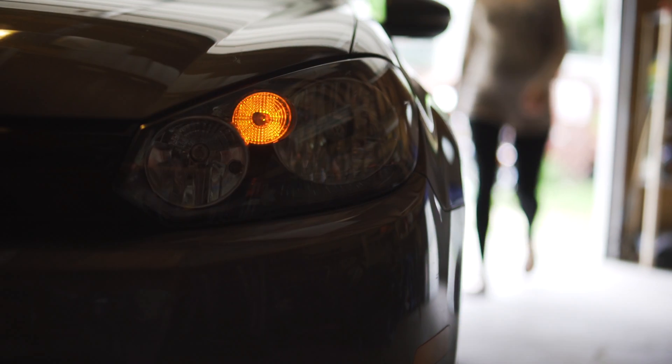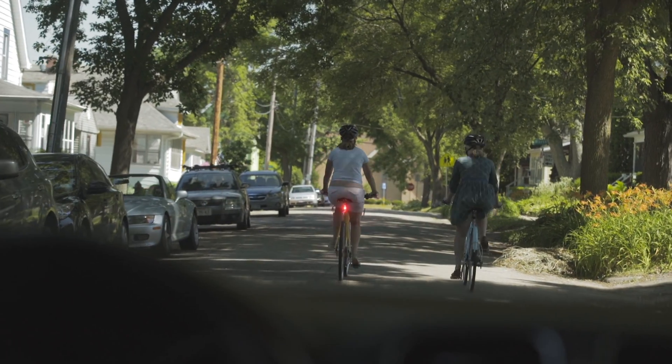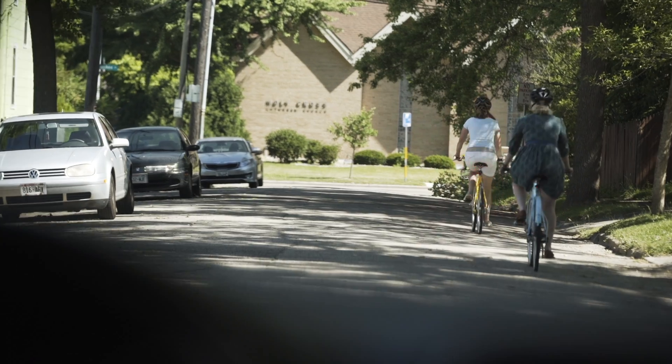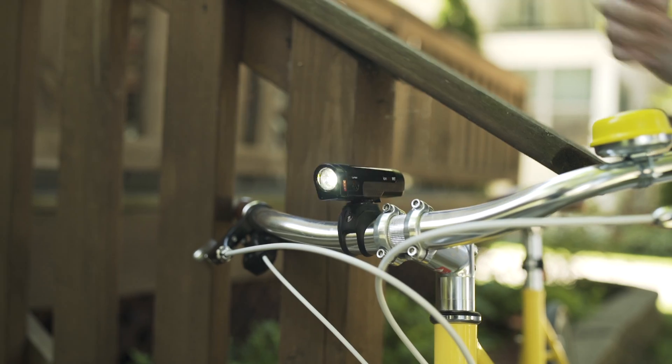Drivers have a lot of distractions going on. If you've got a steady light, it blends in with the surroundings, whereas if you've got a flashing light, it sticks out and really catches people's attention. We discovered that our flash pattern is a lot more noticeable.